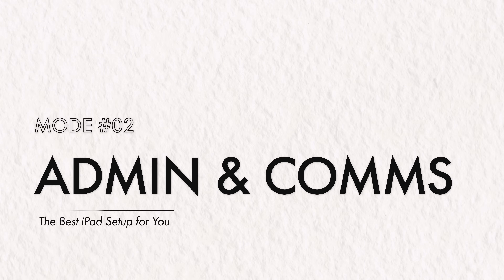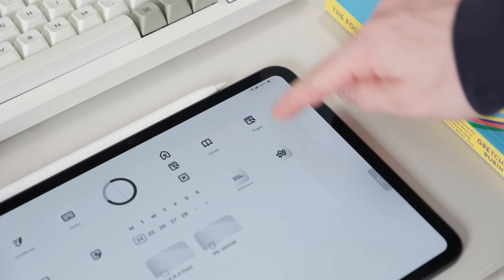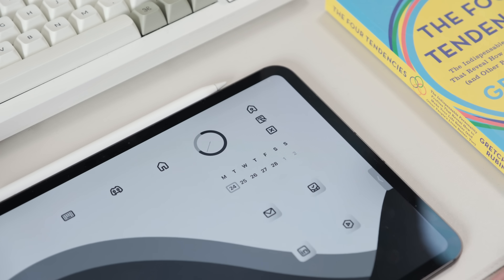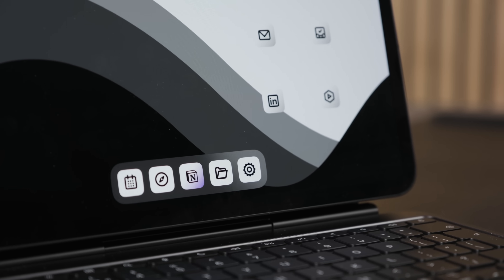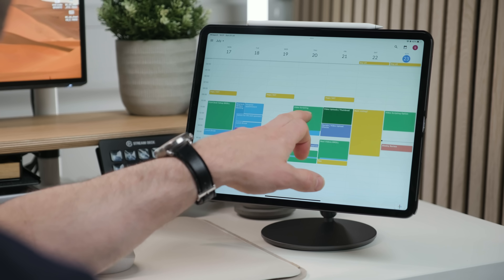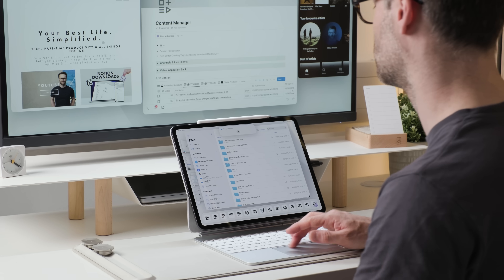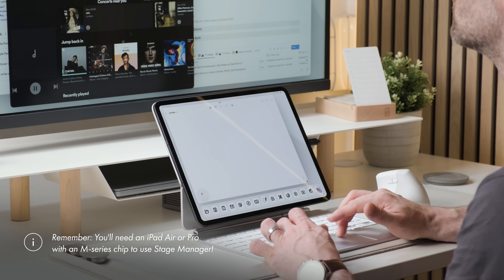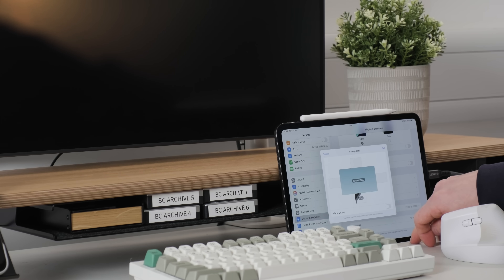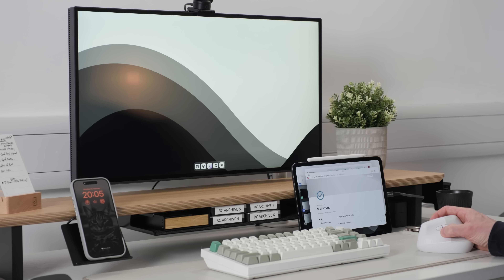Focus mode number two is all about organisation — I'm going to call this admin and comms mode. This is a nice option to contain your email app of choice, messaging, and maybe some key socials like LinkedIn in one homepage. iPad is also a great option for managing your calendar, where you can drag and drop items to your heart's content. This is a great mode to explore Stage Manager — you might find in admin mode you need to jump between apps more rapidly, and you can even plug into an external monitor to really take this to the next level with a keyboard and mouse.